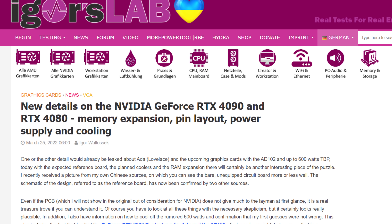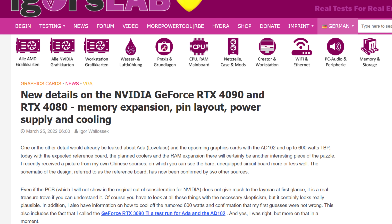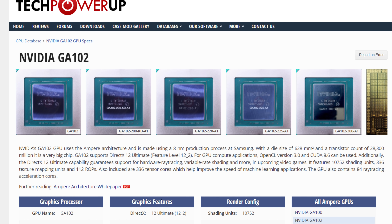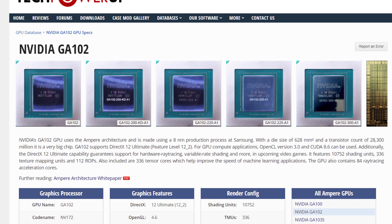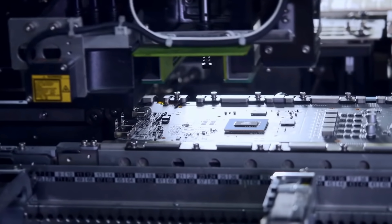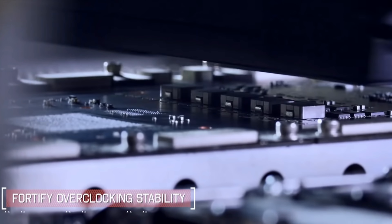Igor's lab got some juicy information this week about next-gen Nvidia GPUs. The top-of-the-line ADA Lovelace chip — that's AD102 — would apparently be pin-compatible with Ampere boards, specifically GA102. What this means is that the timeline for manufacturing will be greatly shortened. Basically, manufacturers can tweak the design for cooling on current boards, and then just plop on the new RTX 4000 chip instead of waiting for the chips from Nvidia and then doing the validating and tweaking.